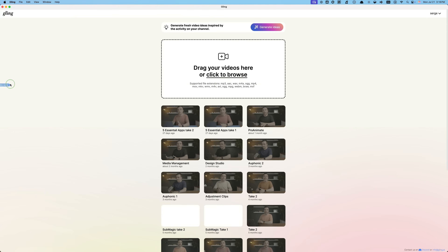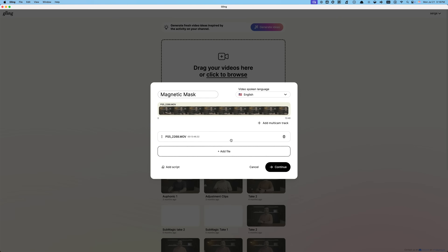Once the idea is solid and I've got a script I'm happy with, I'll go ahead and shoot the talking head part, grab any screen recordings I need, and get all the b-roll out of the way. Now, here's the thing — I mess up a lot when I talk to the camera. There's a ton of pauses, retakes, and stuff I know I'll cut out later. Instead of spending hours scrubbing through all that myself, I just upload the raw footage to Gling and let AI handle it.